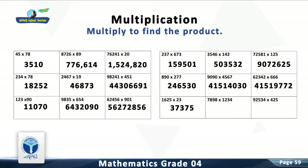Question 17: Multiply 7,898 with 1,234. The answer is 9,746,132.